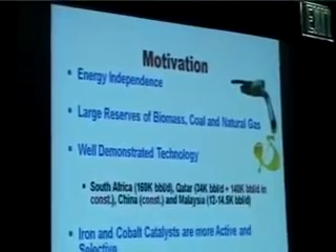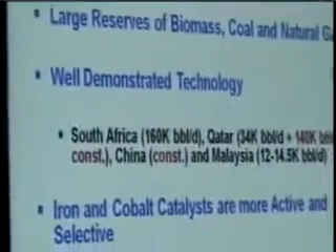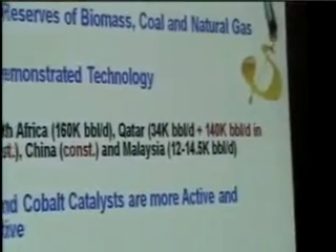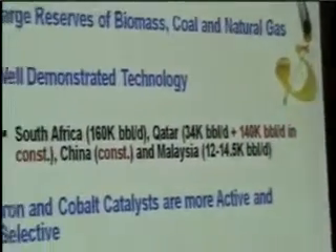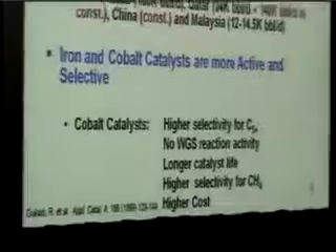A lot of attention has been given to energy independence. At the same time, there are large reserves of biomass, coal, and natural gas that could be used to produce liquid hydrocarbons. Compared with other technologies, the FT synthesis is well demonstrated with several plants operating in many countries and some under construction. Many of them use fixed bed reactors or slurry bubble reactors. The catalysts are iron or cobalt, and cobalt catalysts show higher selectivity for long-chain hydrocarbons, no water-gas shift reaction activity, and longer catalyst life.